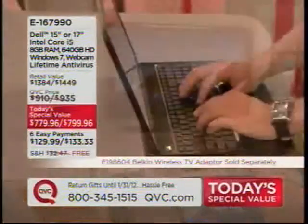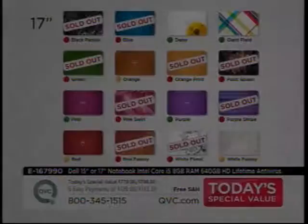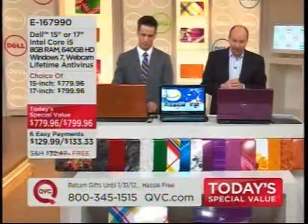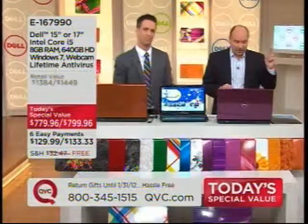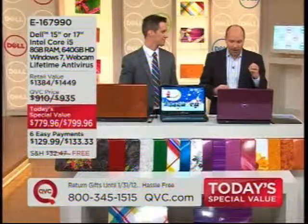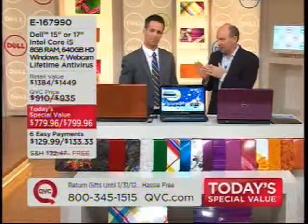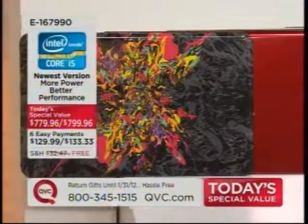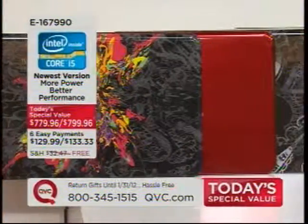Item number E167990. This is the most powerful notebook ever from Dell that we've ever offered as a today's special value — that new Intel second generation Core i5 processor, 8 gigabytes of DDR3 RAM, with a huge 640 gigabyte hard drive, and tons of software.